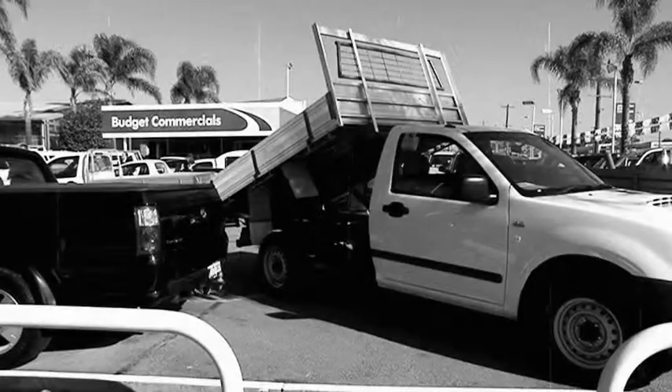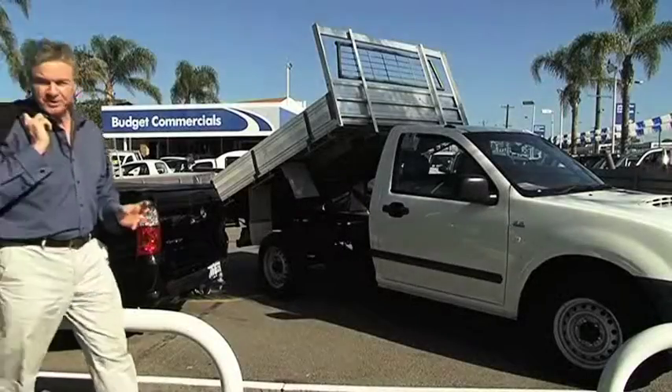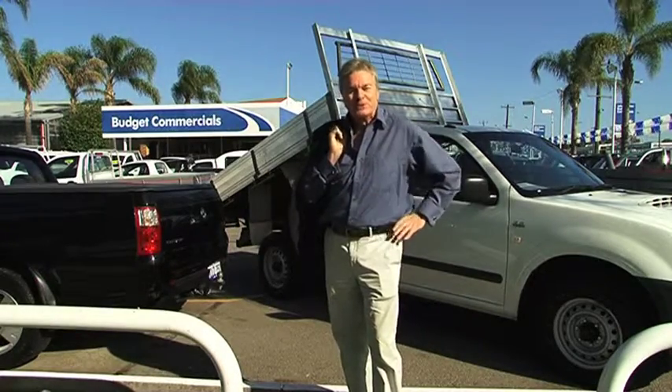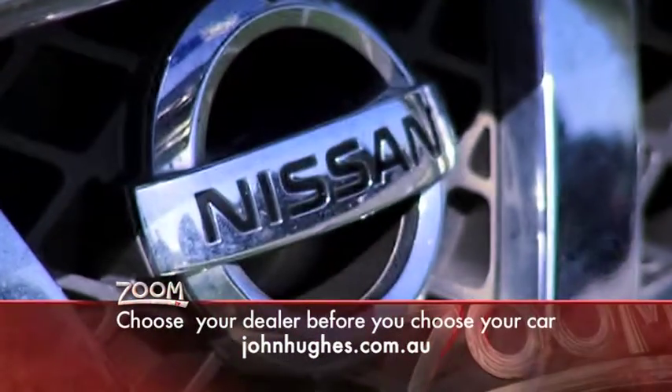John Hughes has been selling cars in Victoria Park since 1969, and he's passionate about his business and his customers. That's why this is the first point of call for most people looking to buy a quality budget commercial. These are all in first class condition and covered by used vehicle warranty.